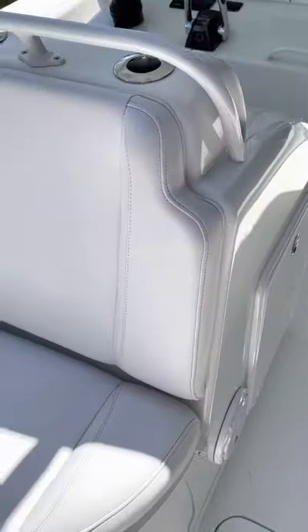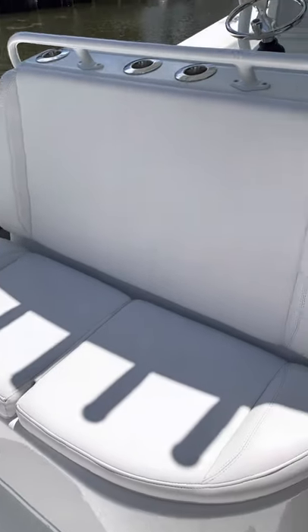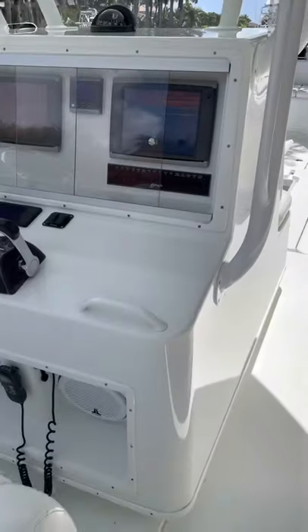The cushions show just normal wear and tear — no rips, no tears. The boat's been responsibly used.